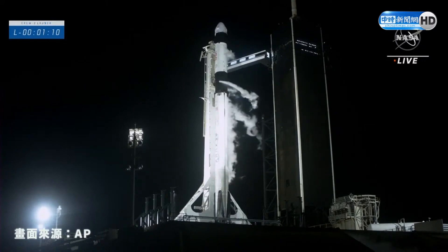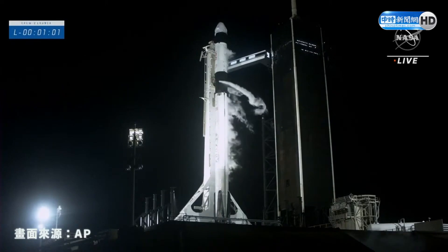One minute, 15 seconds until launch. At the one-minute mark, Dragon will transition to countdown, and the flight termination system will arm the computers on Falcon 9. We'll be talking to the computers on Dragon and can issue an abort if necessary.